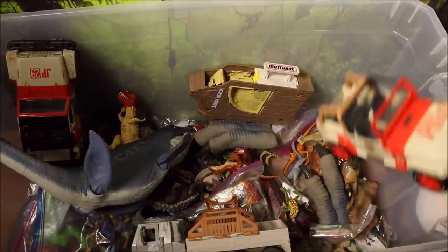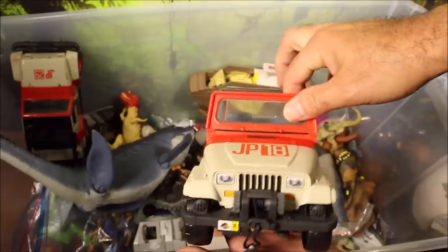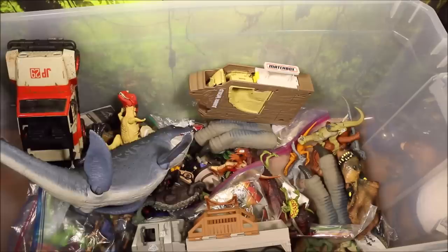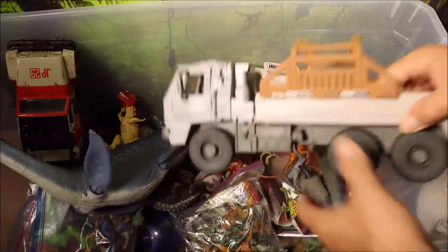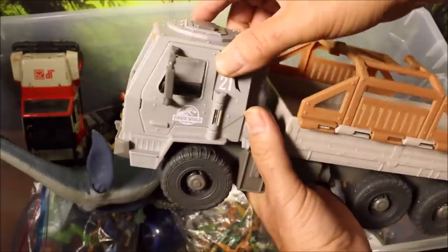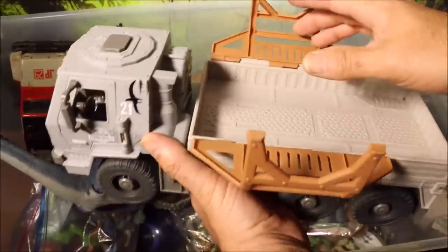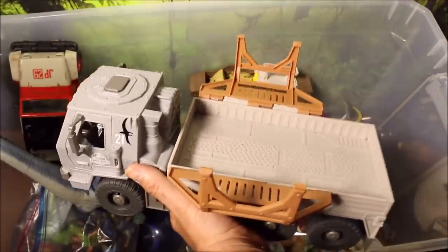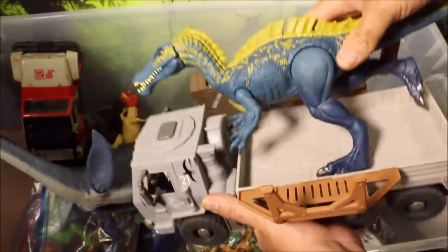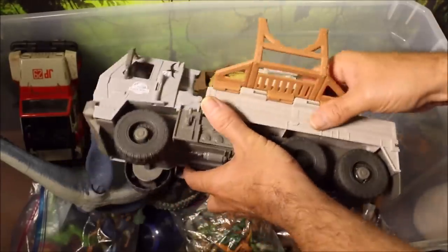I have a Legacy Edition Jeep Wrangler from Jurassic Park, sold at Target. And I've got a big dino transport truck here with sound, working lights, opening doors — you can put characters inside and put the dinos in the back. Even the bigger dinos like the Sukumai Mist will fit right in there. I believe this was made by Matchbox.